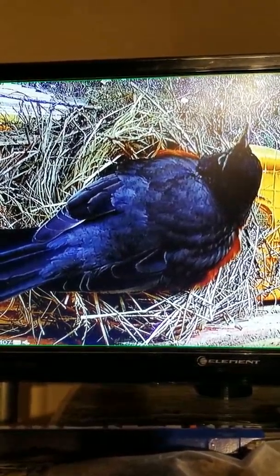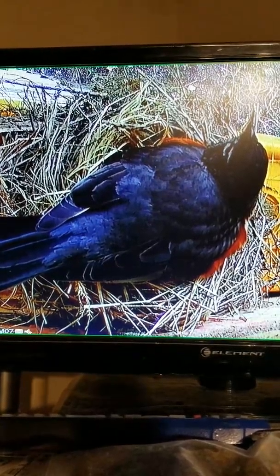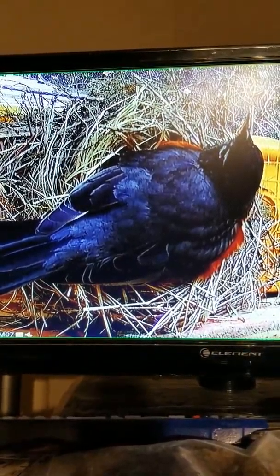As you can see, the nest is blowing a little bit — the wind's pretty strong out there too. So I'm sure she's there to keep them warm.